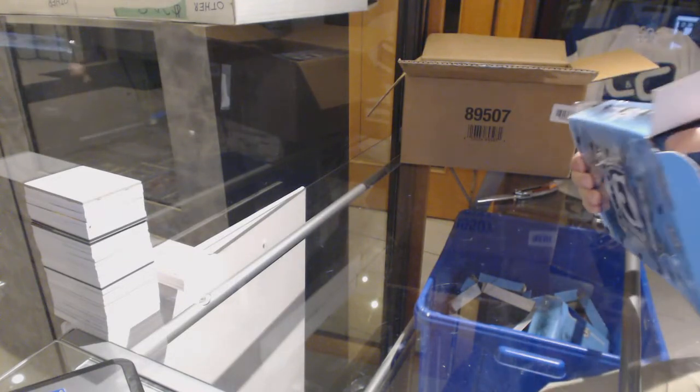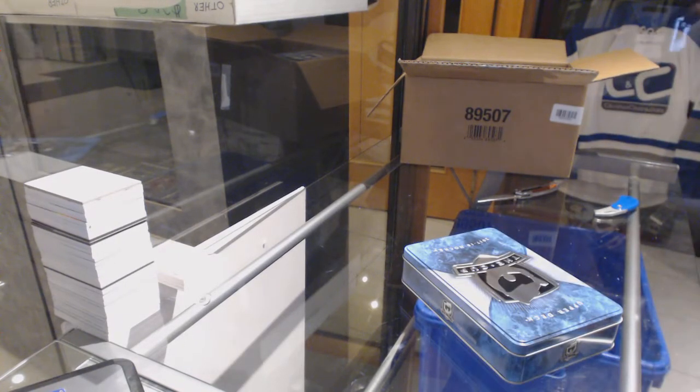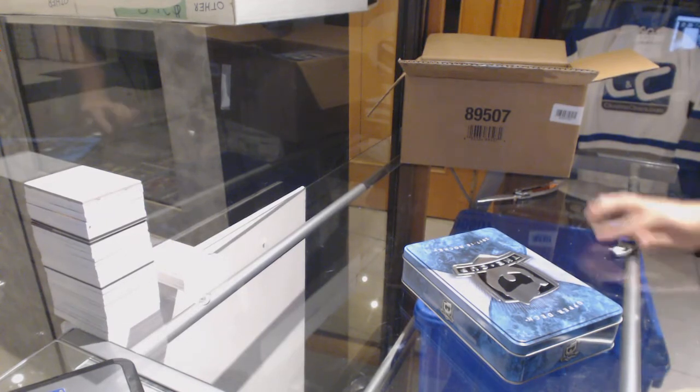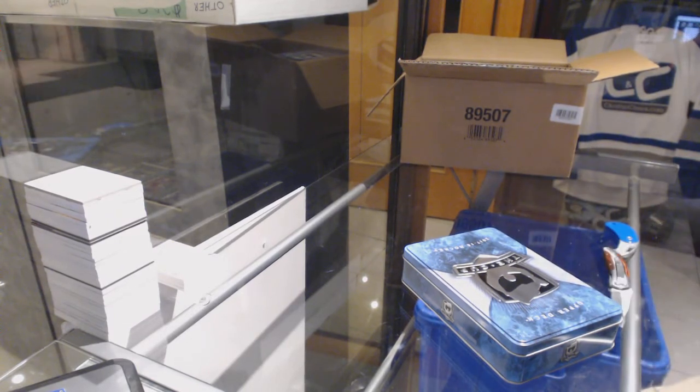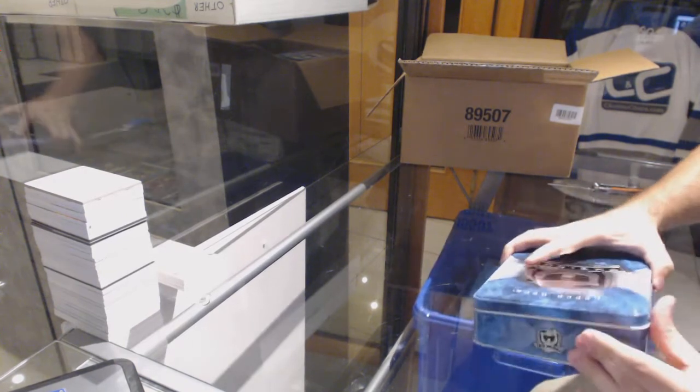Somebody's captain, I tell ya. The bottom of this box was slightly mangled. You missed a Niko Hesher button out of three.